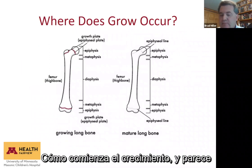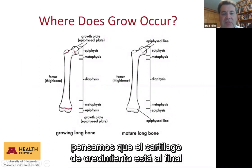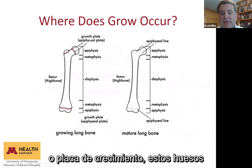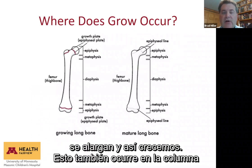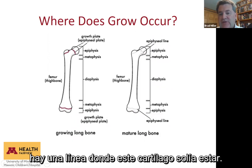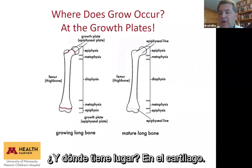So where does growth occur? We think of the growth plates at each end of long bones as where our body does most of our growing. It's called the epiphyseal plate or the growth plate. As those bones get longer, that's how you get taller, and that happens in the spine as well as the long bones. Once the bone is done growing, there's just a line where the growth plate used to live. There's only a short window of time when the body can grow.